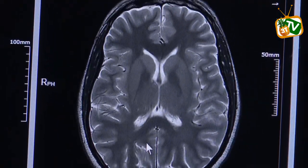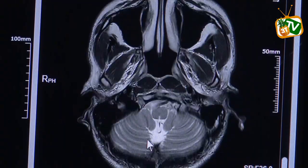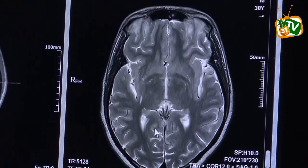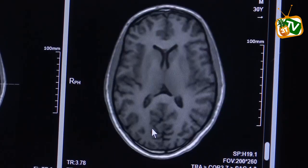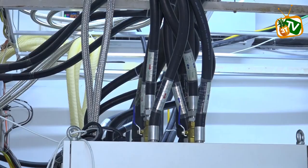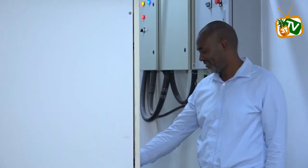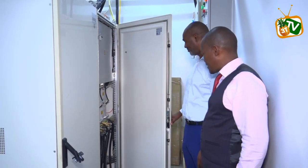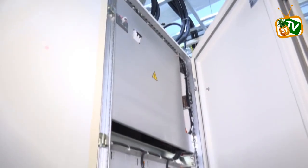Chief radiologist Dr. Daniel Somba says the technology produces higher-resolution images that will help doctors detect abnormalities earlier, especially in cancer and neurological cases. He adds that it supports a wide range of examinations including brain, spine, liver, prostate, breast, abdomen, and pelvic imaging, offering clearer results for early diagnosis.